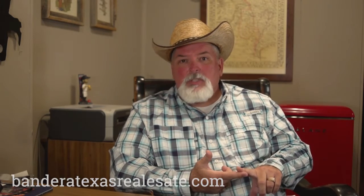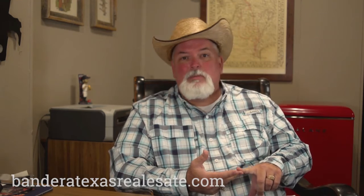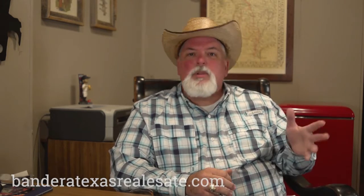The process typically takes anywhere between 30 and 45 days. A lot of that depends on your loan type and how long it takes for appraisers to come out. Being in a rural area, we have far fewer appraisers willing to travel out here, but you can generally count on 30 to 45 days.